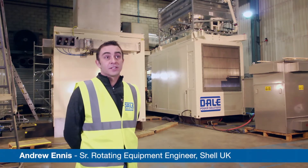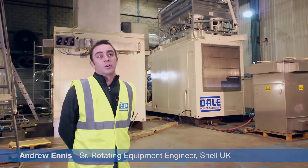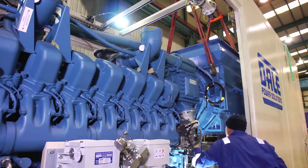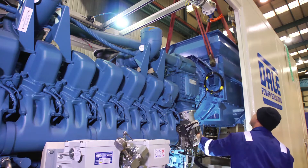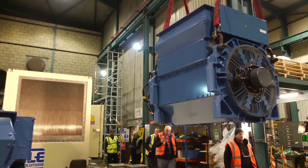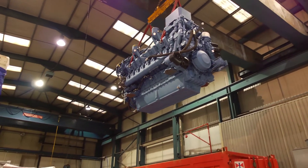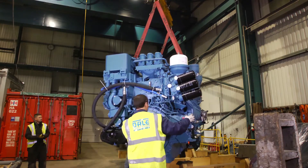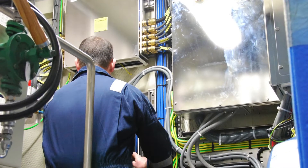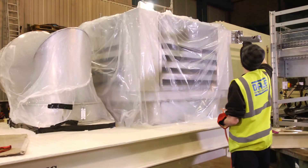My name is Andrew Ennis. I work for Shell Projects and Technology. We are working on a project with Dale Power Solutions to install diesel power generation on the Brent Charlie asset. During the decommissioning of the Brent Delta asset, it was evident that power reliability was key to a successful decommissioning. It had been a project to use rental generator sets, and that did not prove to deliver the reliability that the asset required.